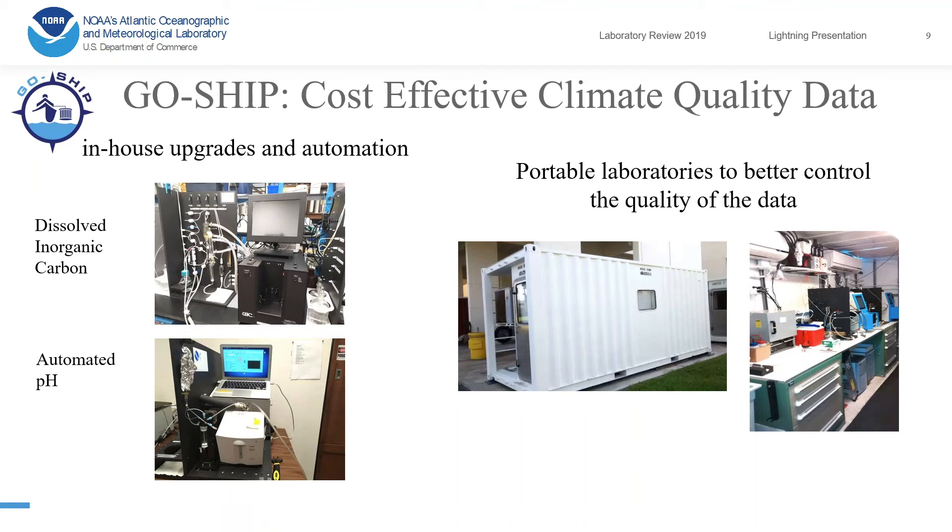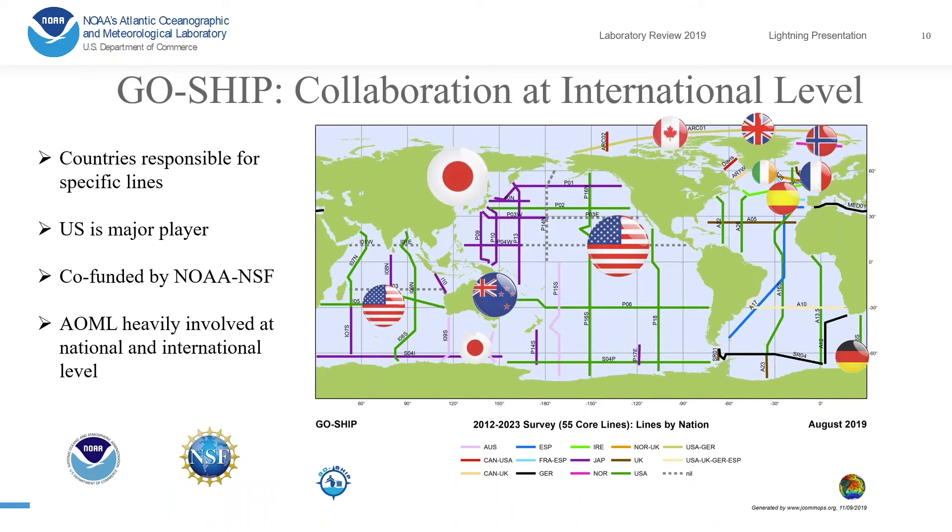As for the interior of the ocean, we participate in the GO-SHIP program. The strategy here is a little different: since gold-standard systems already exist, we have the in-house expertise to build these systems ourselves, modify them, and in some cases automate them. We also design portable laboratories that we send into the field to better control the quality of the data.